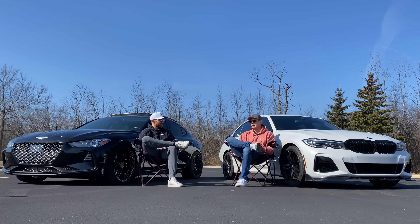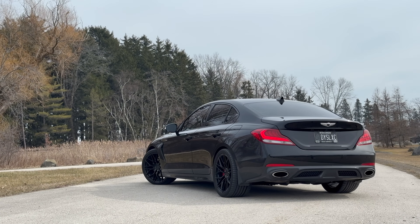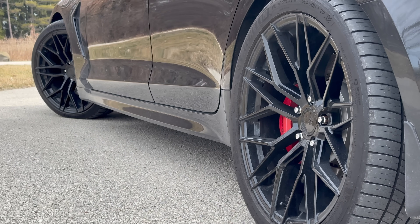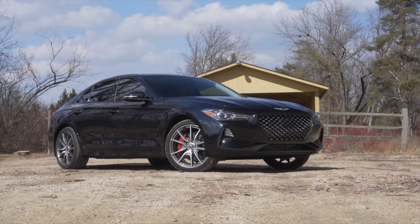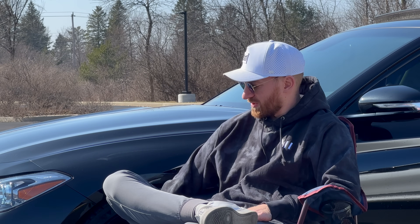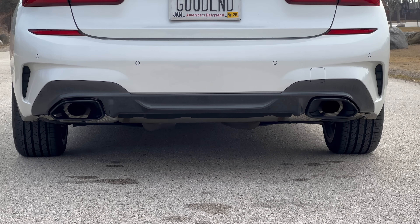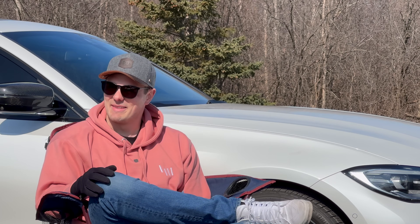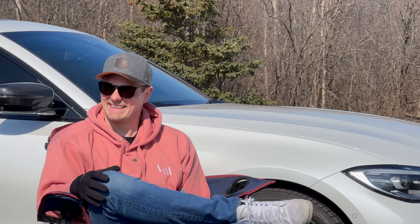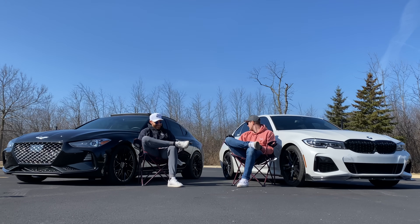The front splitter and wing on the G70 kind of give it away that the driver knows what they're doing. Stock, I don't love how the G70 looks — there's too much gap in the wheel wells. But getting the wheels flush really transforms it. After spending days in the Genesis with its flush fenders and nice wheels, coming back and seeing the M340's skinny, tucked-in tires just looked kind of lame.